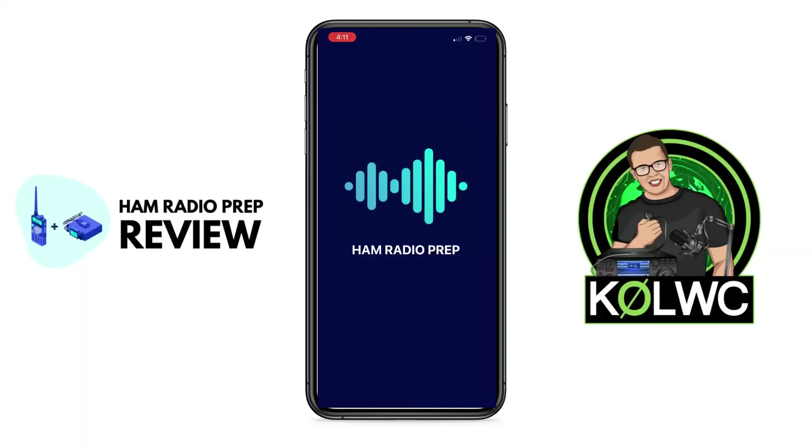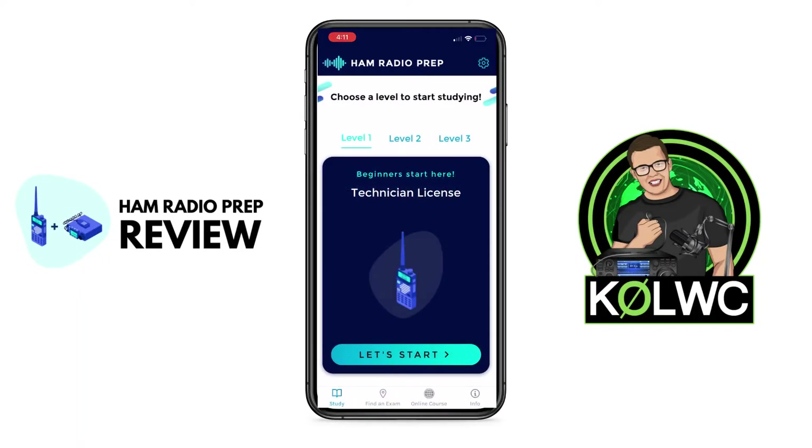When you first open the app, you're going to notice three things. There are three different levels to the app. Level one is for studying for your technician license. Level two is studying for your general license. And level three is studying for your amateur extra license.